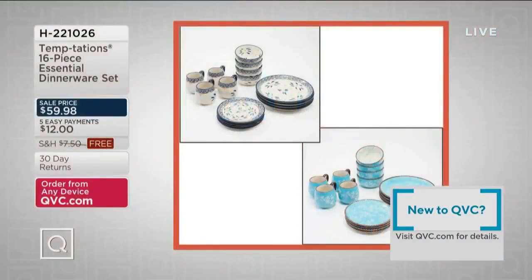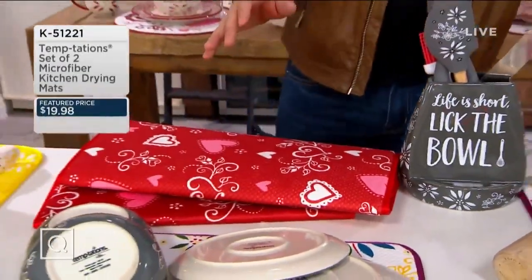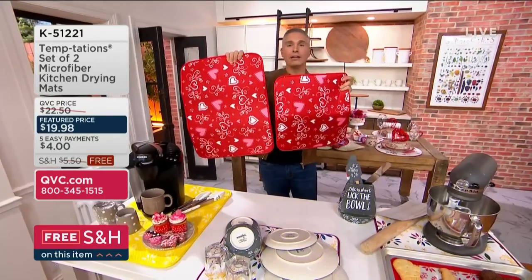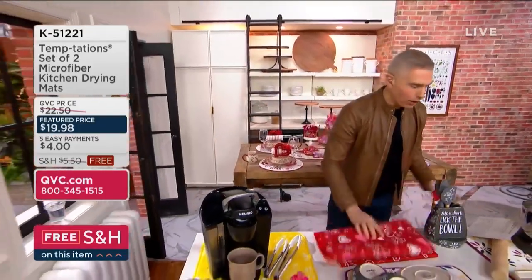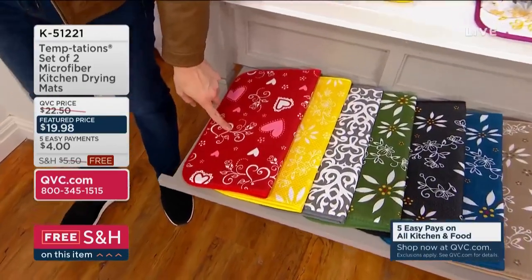We've sold over 27,000 of these here at QVC. At less than a $20 bill, these extra-large drying mats are always super popular. You get two — both larger than anything you'd find at any store. You get a super extra-large one and a regular large. They're padded, absorbent, pretty, and versatile. At $19.98, easy pay is $4. Color choices include romance — item number K51221.